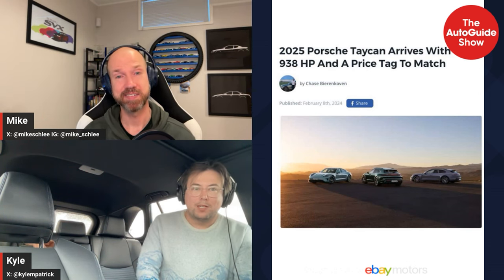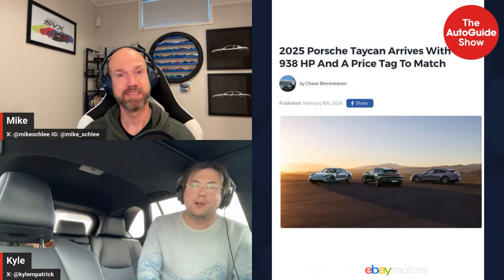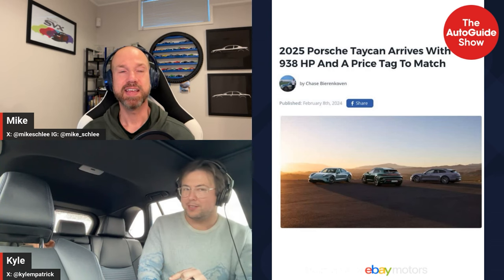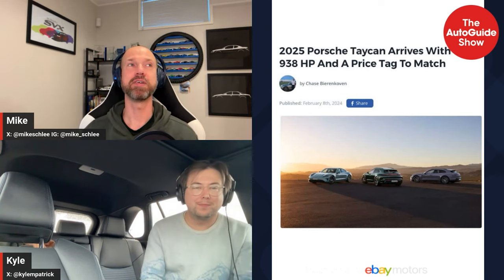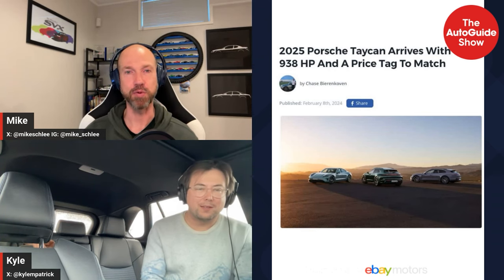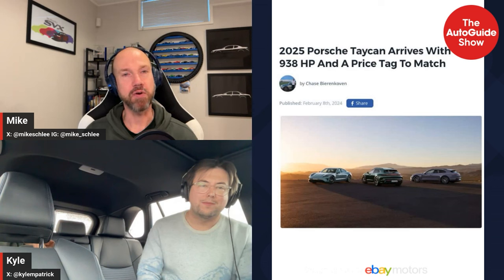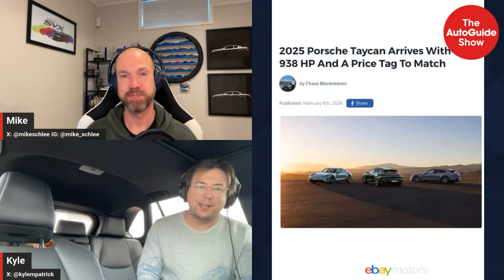Our last EV in the news: the new Taycan has been unveiled with a lot of power. The headline 938 horsepower figure is only available in a specific boost mode — similar to the EQE AMG which is advertised at 677 but is around 617 outside of boost mode. That's just what everyone is doing for launches and acceleration. Porsche has clearly developed better tech and is likely going after the Plaid to some degree. The benefit here is that it handles like a Porsche and has brakes that will help it stop like a Porsche, unlike the Plaid.